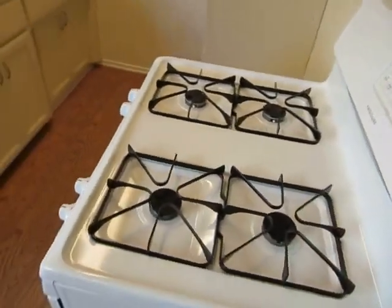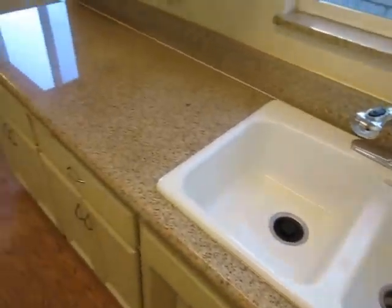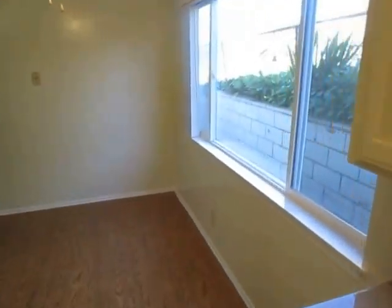It has a new oven, sleek granite counters, and plenty of cabinet space here in the kitchen, with a dining area next to the kitchen.